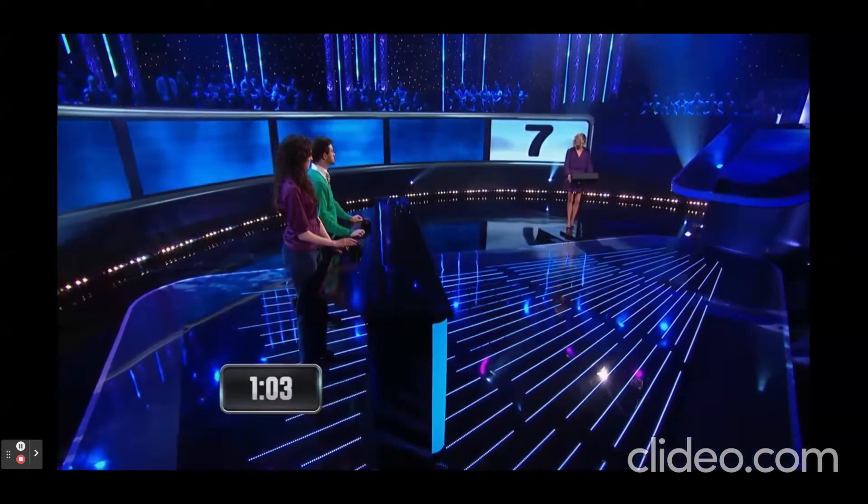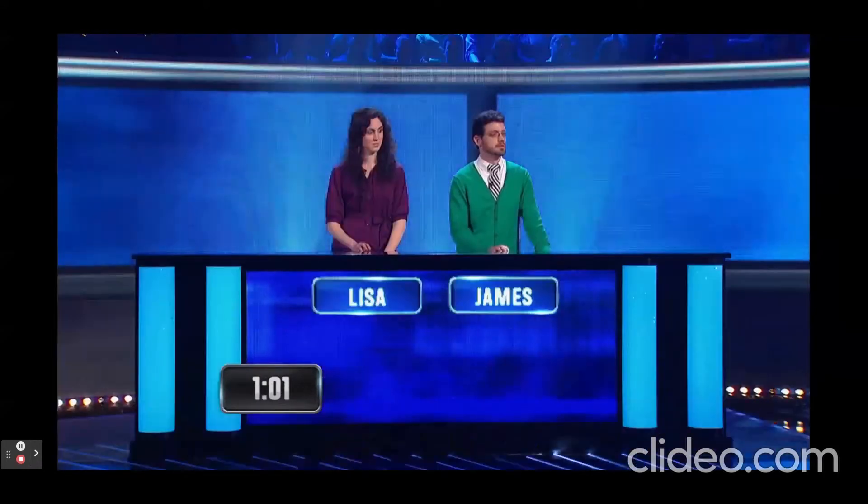A fraction having the numerator greater than the denominator is called what? Improper. What dance? Correct.